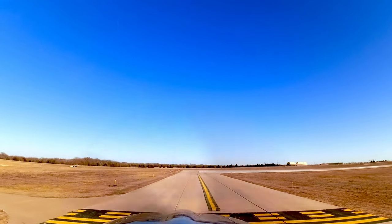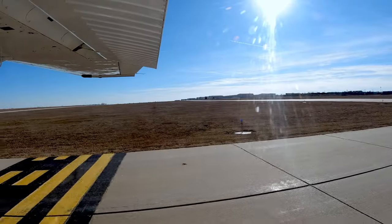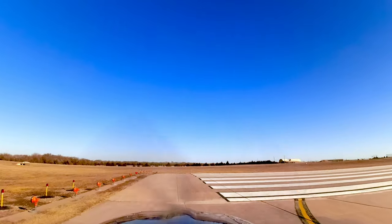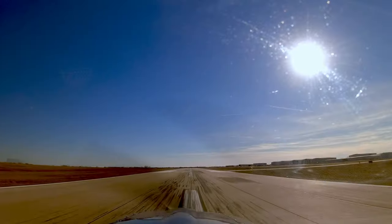Jabara traffic, Skyline 8-0, Papeco, taking off 1-8, Jabara. Approaching runway 1-8. Entering runway 1-8, 6,000 feet remaining. Have a little slight right crosswind, it's not going to be bad. All right, heels on the floor. Instruments in the green, airspeed's live, rotating.